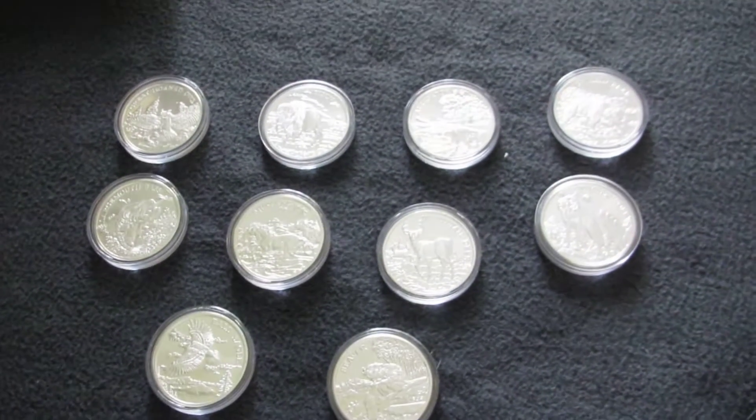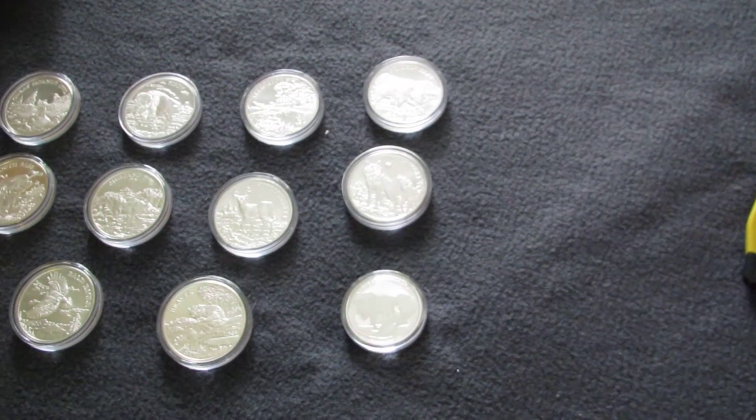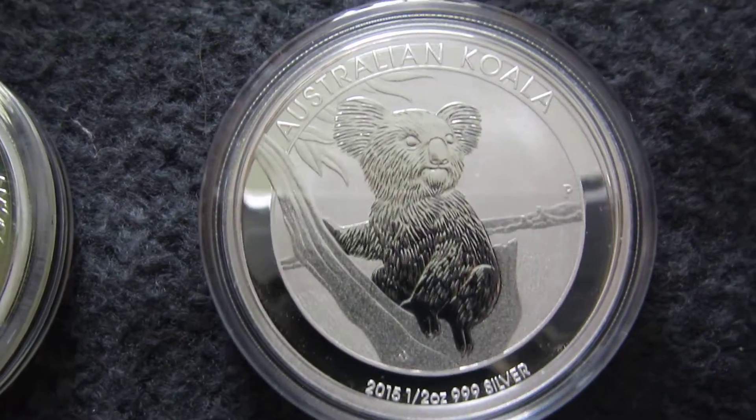And then I had a couple of koala half-ounce coins. They are for completing my collection of koala half-ounces.